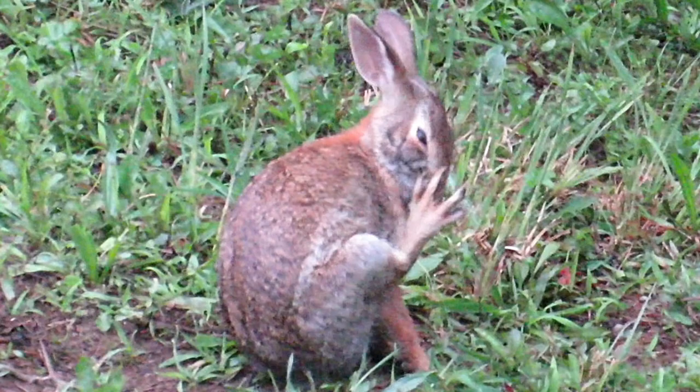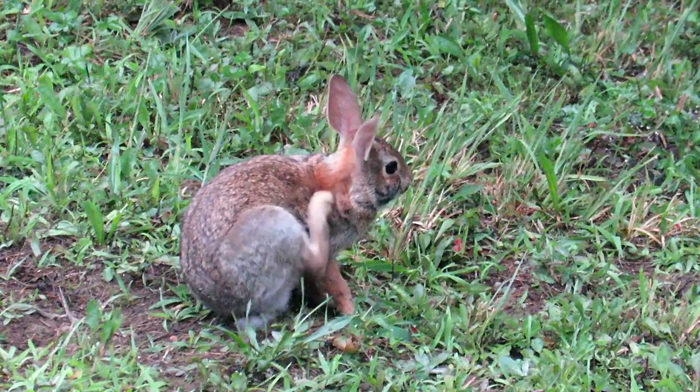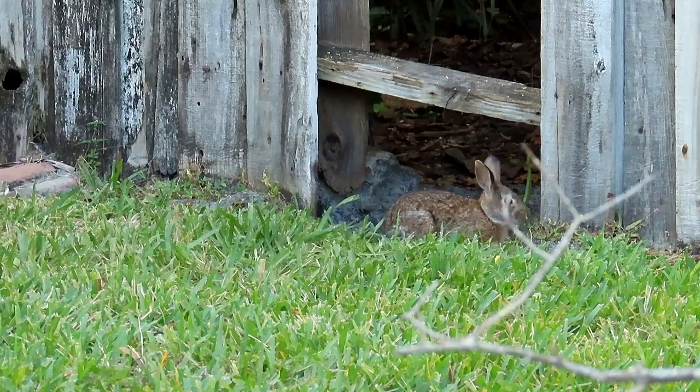Rabbits have very powerful hind legs. Normally these legs are used to help the rabbit take off and accelerate at breakneck speeds. But if there's nowhere to run, rabbits can use their hind legs to kick their attackers — potentially causing broken bones, bruises, and deep cuts. Rabbits can change direction with their back legs very quickly, thumping a predator and then using that attack to change direction and escape.